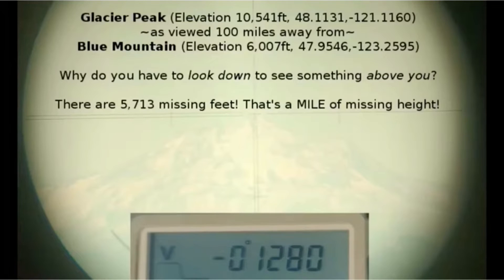I didn't get a video of this but I did get a still shot, so you get a picture with text. I hiked up to about a 6,000 foot mountain peak called Blue Mountain — there are the coordinates — and I set up my field light and pointed it at Glacier Peak, which was about a hundred miles away and over 10,000 feet tall, and yet as you can see from the negative vertical angular reading, it's actually below eye level.